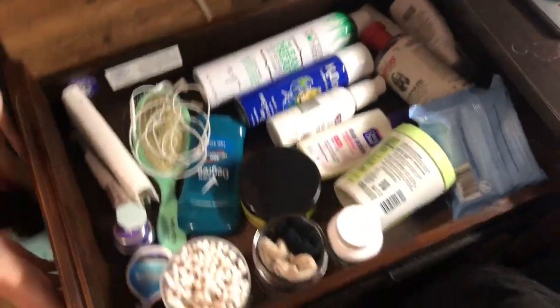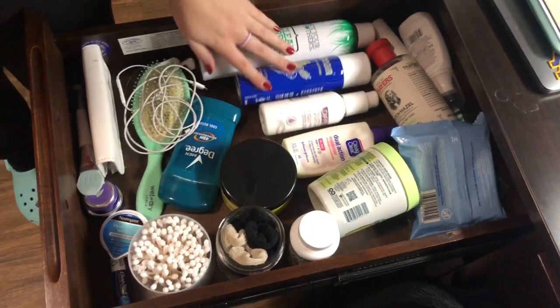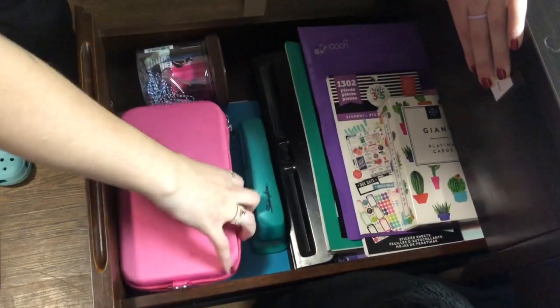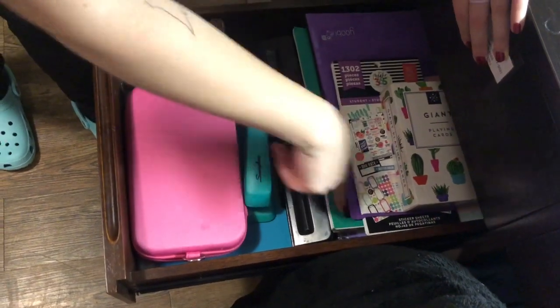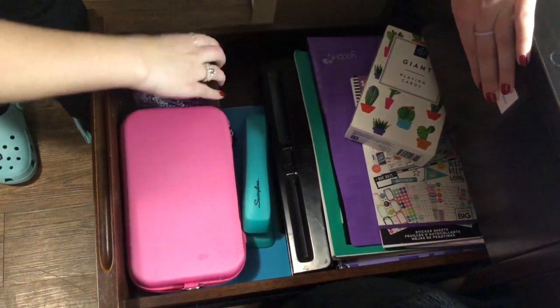In my top drawer is just a bunch of daily toiletries. My headphones are in here for some reason. I have q-tips, hair ties, shampoo, piercing cleaner, moisturizer, deodorant, all that good stuff. My second drawer — this is my sewing kit. I have some notebooks, folders, loose paper, playing cards, planner stickers. And in here is also post-it notes and paper clips.